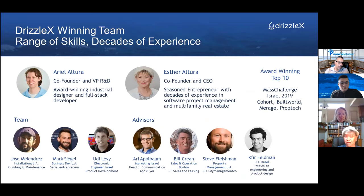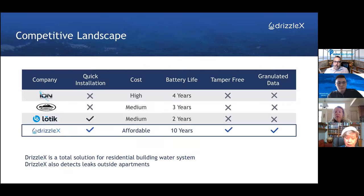We are two founders. My background is math and software engineering, and I have been a project manager for many years with experience in multifamily property — I invest and manage. Ariel is an industrial designer, and together we came up with our product. There are hardly any competitors, and those who are there were not able to solve the battery life and cost issues, which is why they never really made a dent.